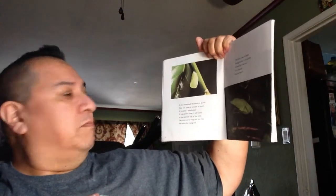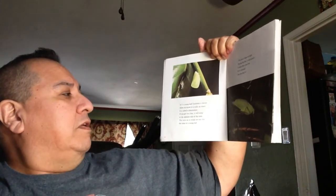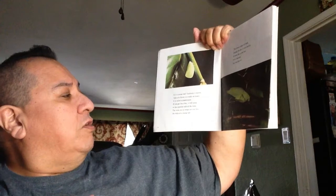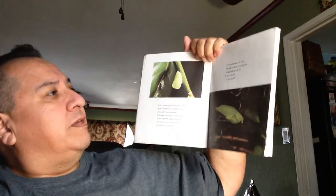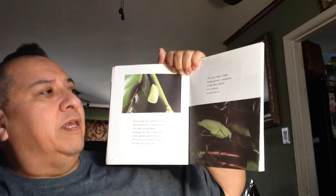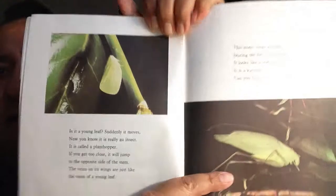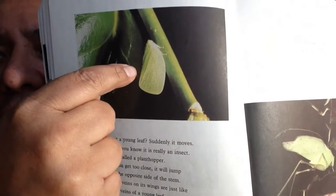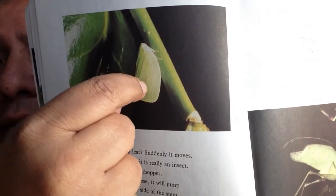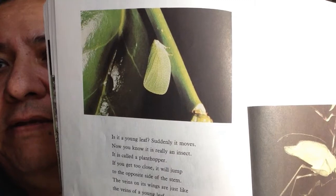Is it a young leaf? Suddenly, it moves — now you know it is really an insect. It is called a plant hopper. If you get too close, it will jump to the opposite side of the stem. The veins on its wings are just like the veins of a young leaf. This insect sings all night; during the day, it sits quietly. It looks like a leaf, too — it is a katydid. Can you find it? Yeah, it looks like a leaf. You can see these little lines — those are called the veins, just like the veins in a plant.